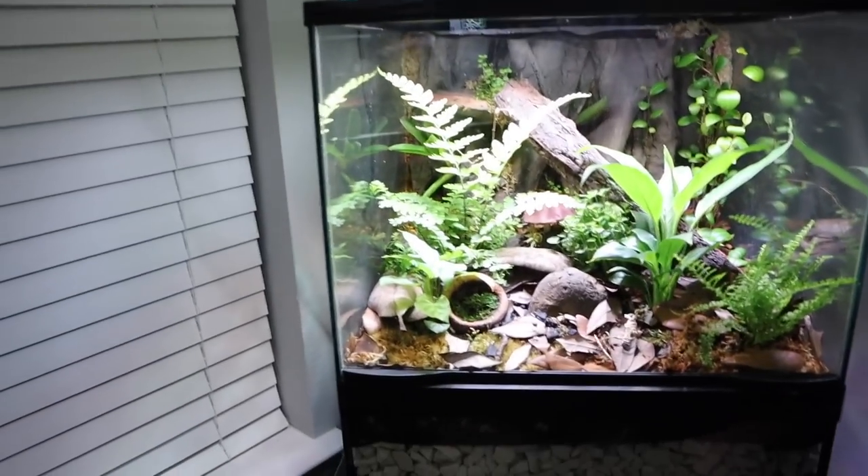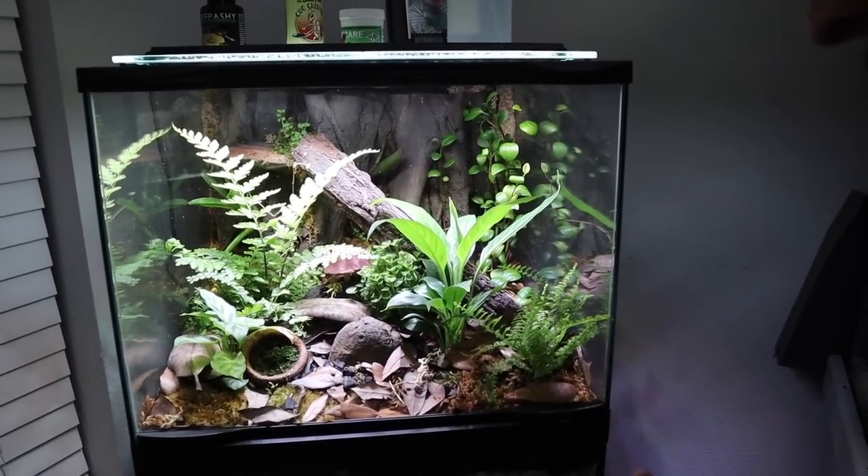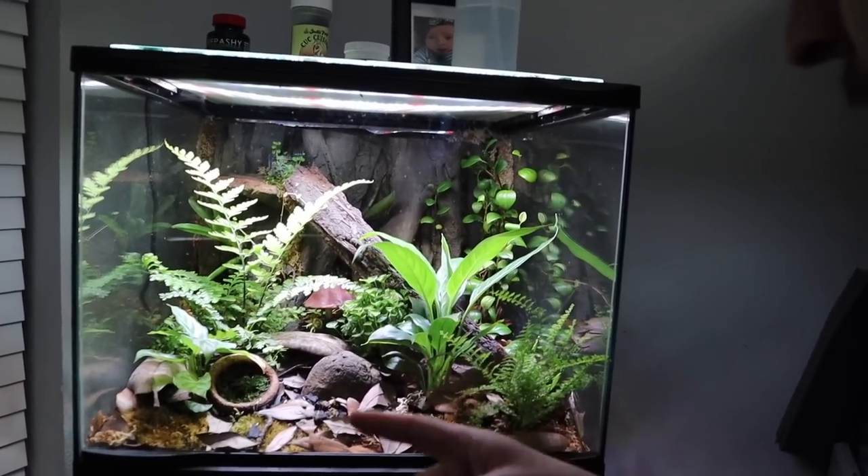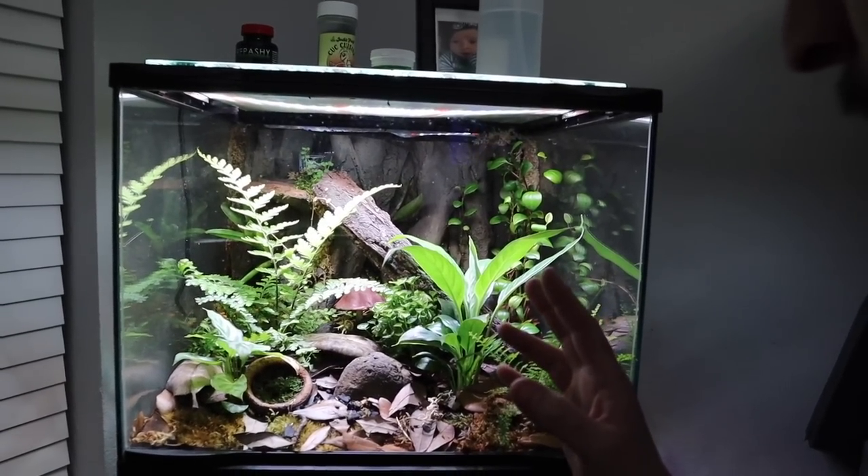We've got some Fluval Stratum — this is ideal because it's a buffer for those cardinia shrimp. We're gonna be doing blue bolts and crystal reds, which I've never done before. He's super pumped. We get these two aquariums with some plants and two rocks and he immediately says 'shrimp and plants.' This vivarium is on beast mode status with the light from Current USA — straight up, this pro is crushing. The frogs are doing great with ultra growth from those plants.